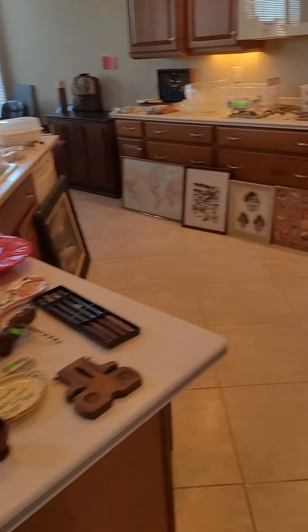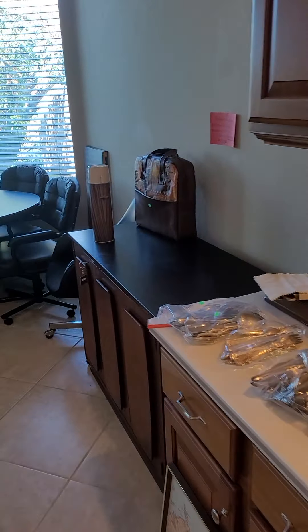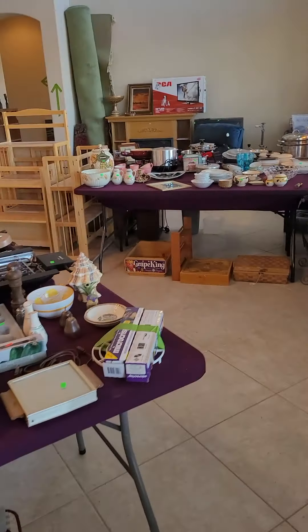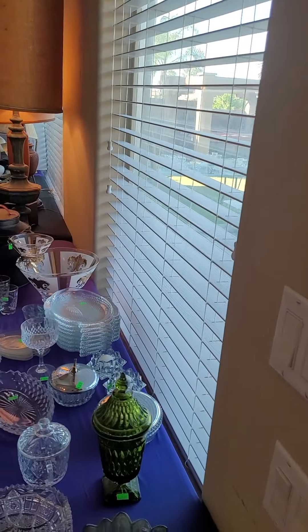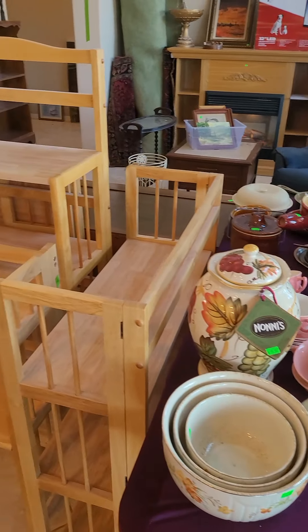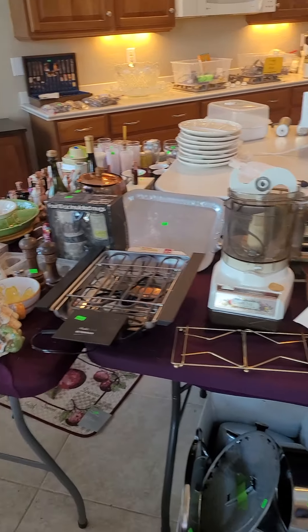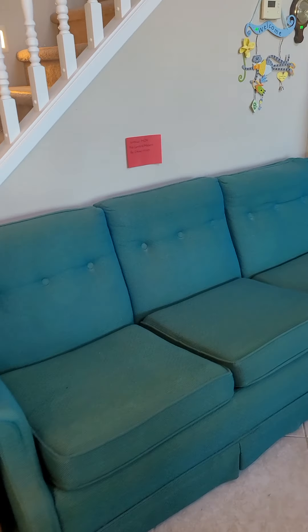Lots of kitchen items still, lots of good stuff left. Check out this hotel mini bar — how cool is that? That Stiffel lamp is still there, very unique one. Lots of kitchen items still, lots of vintage items.